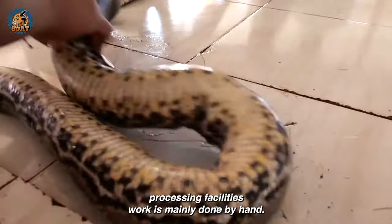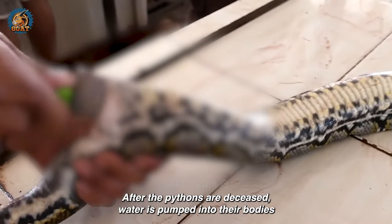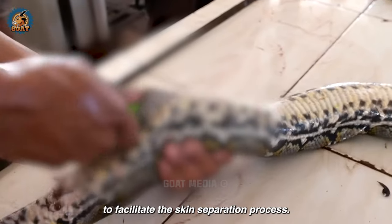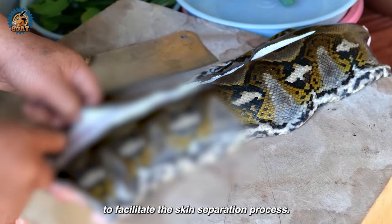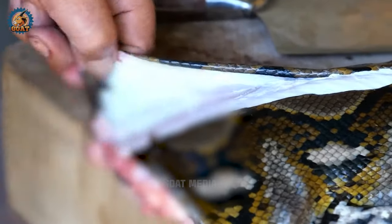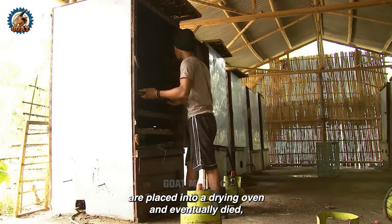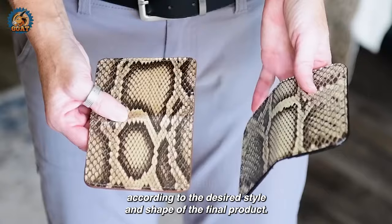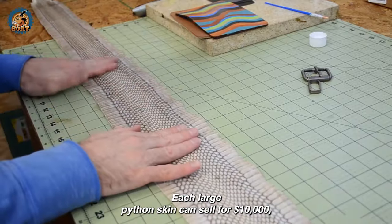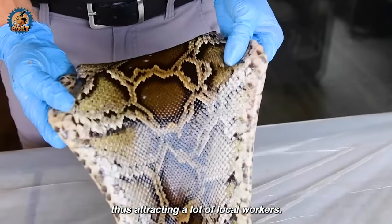At python skin processing facilities, work is mainly done by hand. After the pythons are deceased, water is pumped into their bodies to facilitate the skin separation process. Every step is meticulously carried out primarily by experienced individuals. After separation, python skins are placed into a drying oven and eventually dyed according to the desired style and shape of the final product. Each large python skin can sell for $10,000, thus attracting a lot of local workers.